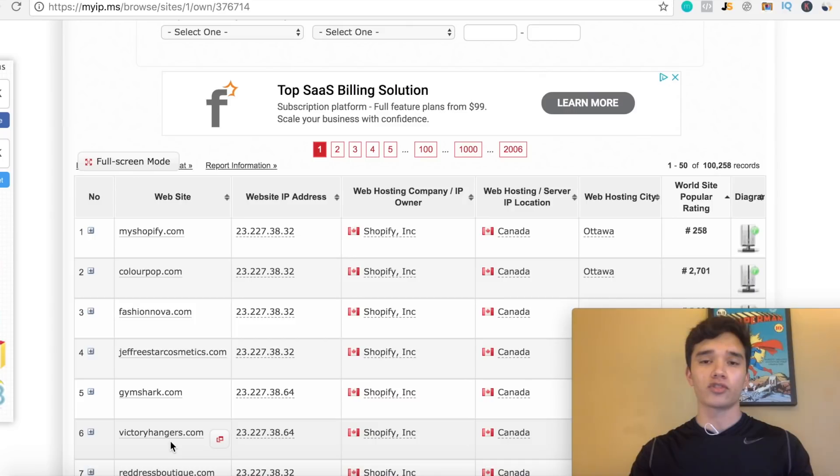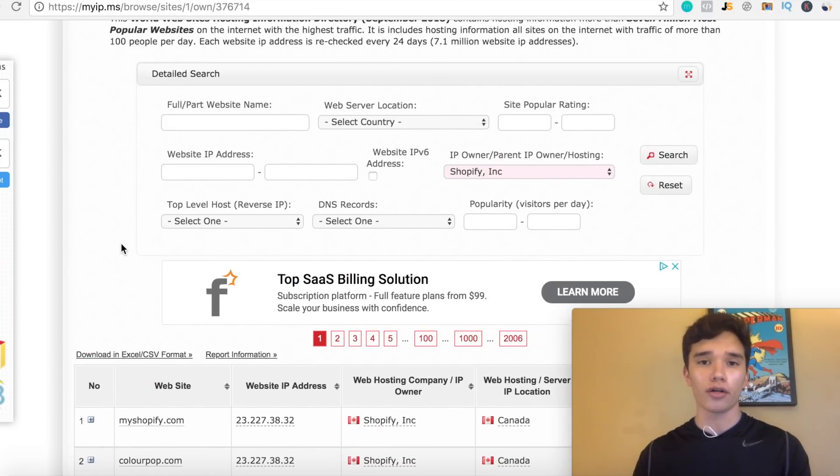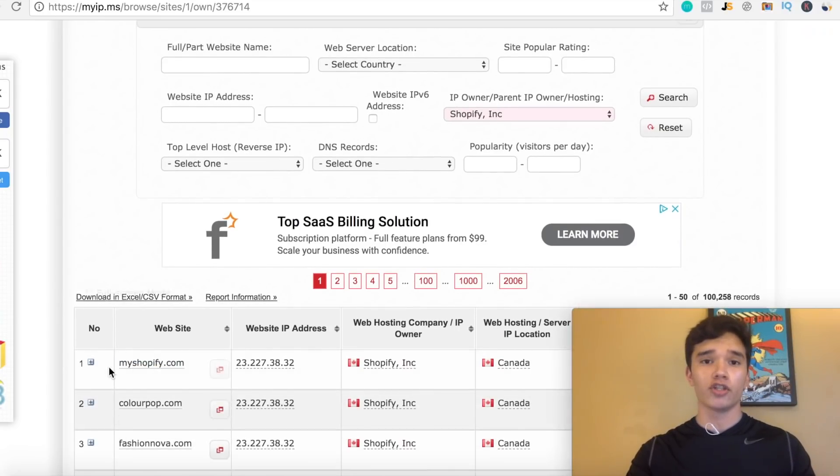These are basically some stores that are already multi-million dollar brands, so it's kind of hard to actually find a winning product for these specific stores. What I wanna show you guys is actually a way that you can find winning products from top Shopify stores that are performing very well, but are not well-established brands such as ColourPop or Fashion Nova.